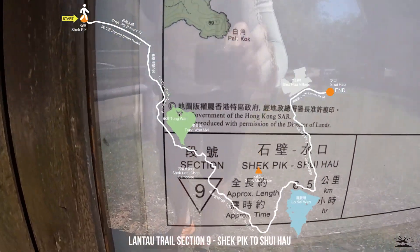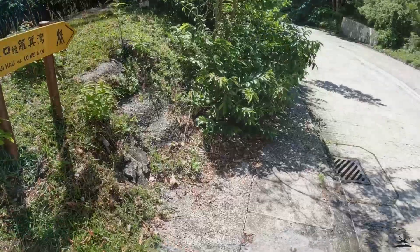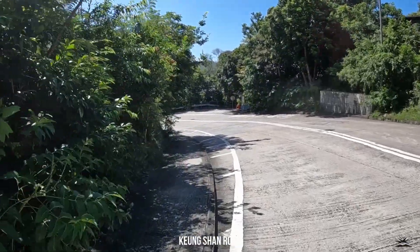Now we're doing Section 9, which is 6.5 km and approximately 2 hours. Follow this road here — came from over there. Okay, let's go.